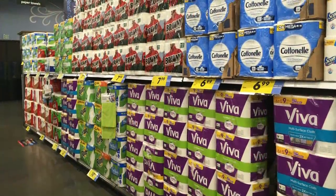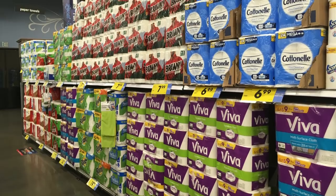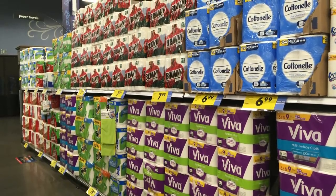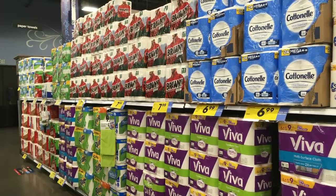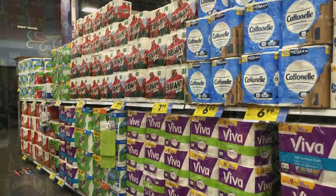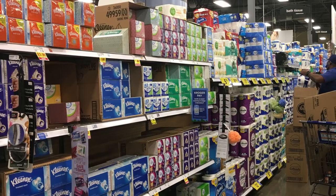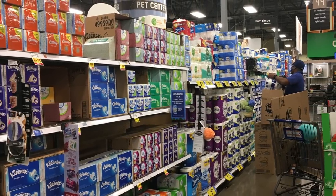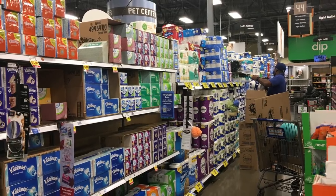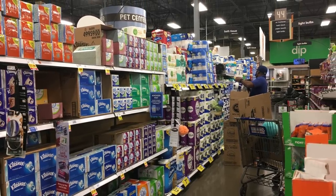The next aisle I headed to was the toilet paper and paper towels. You can see here that they are very well stocked with paper towels and toilet paper, so I was happy to see that. I didn't need to get any because we're pretty well stocked. Through this whole pandemic, we've been able to acquire our toilet paper and paper towels through Boxed.com.